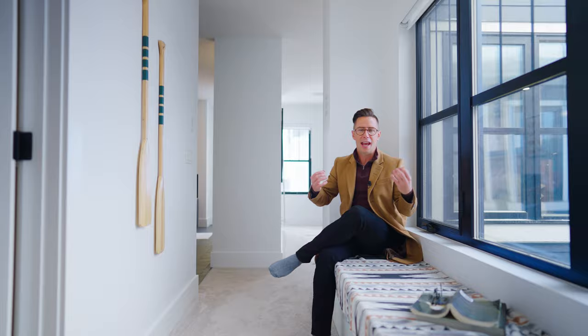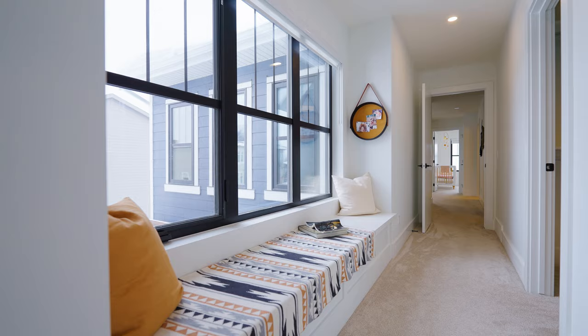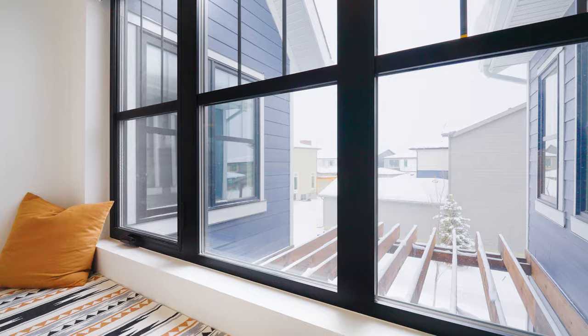Now my favorite area in this home — the primary retreat. When you enter, you've got a really great airy, open, and bright space with a reading nook. There's storage in the bench and it's right off the walk-in closet. This entire home, because of that unique inner courtyard design and layout, is always filled with natural light.